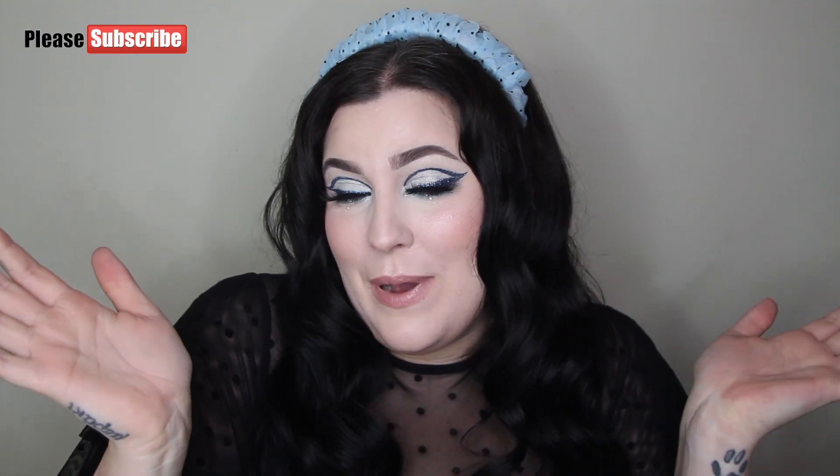Hey everyone, welcome back to my channel. I'm Bailey. If you're new here, hi, welcome — make sure you subscribe and hit the notification bell. Anyway, we're gonna get into it.